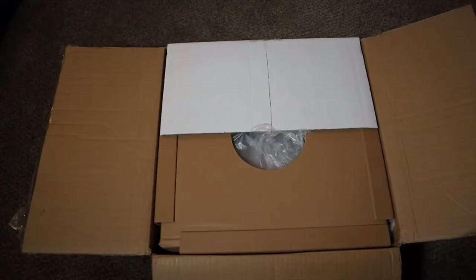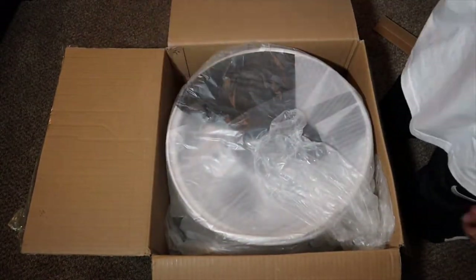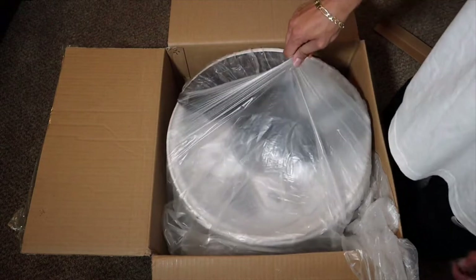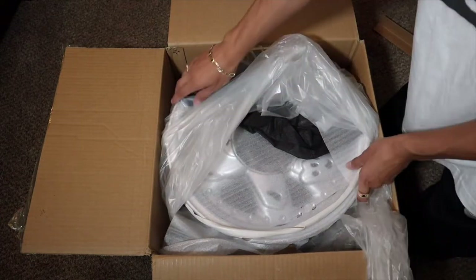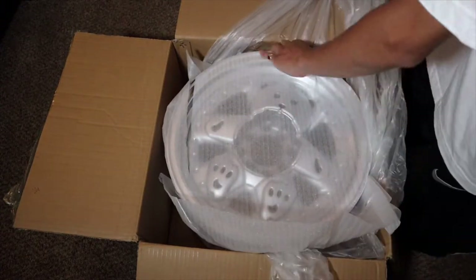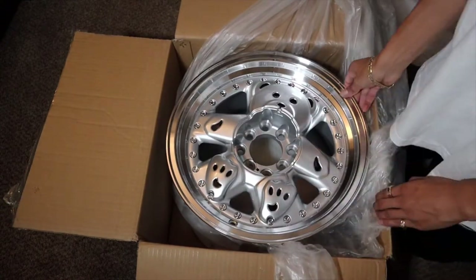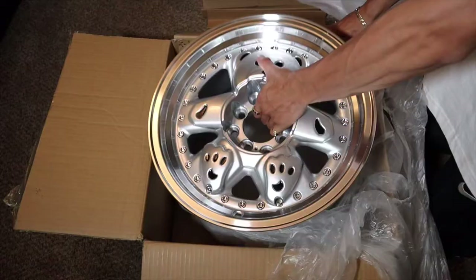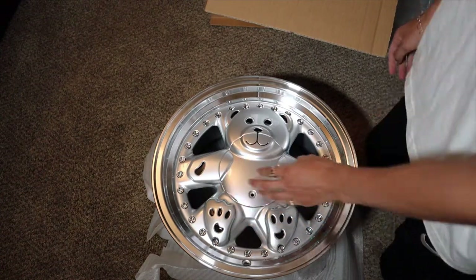Let me just show you guys the rims. We're gonna open them up. I didn't know the black piece was off, but despite that it should show it a bit more. Bam — do you guys see the teddy bear rims? Bro, they're so sick. Here we have it guys: Felgen Works teddy bear rims. These are the rims. I'm excited about these — they are hella sick.